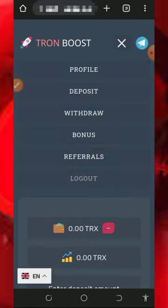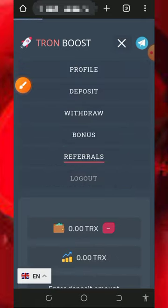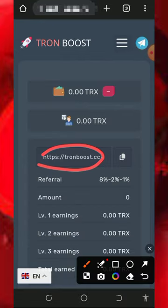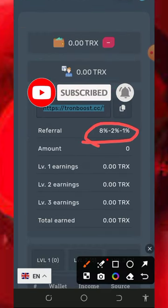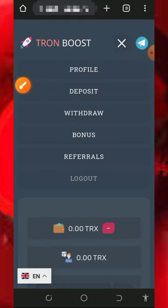You can also earn more by inviting your friends. Tap on the referral button to get your own personal referral link. Once you tap on that it's going to take you to a page with your personal referral link — just copy it out and share it with friends on social media like Facebook, Instagram, and so on, and you are going to earn referral commission.